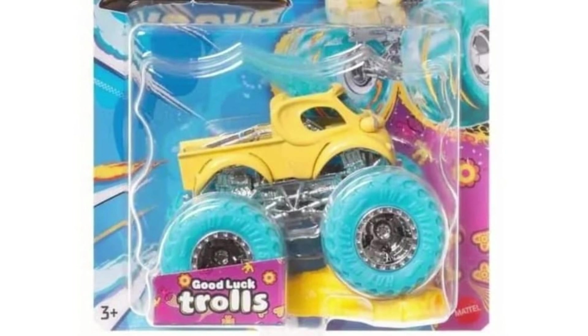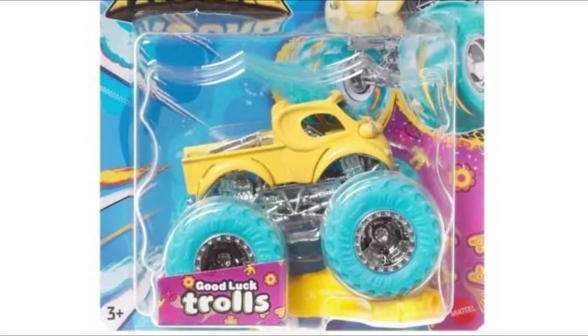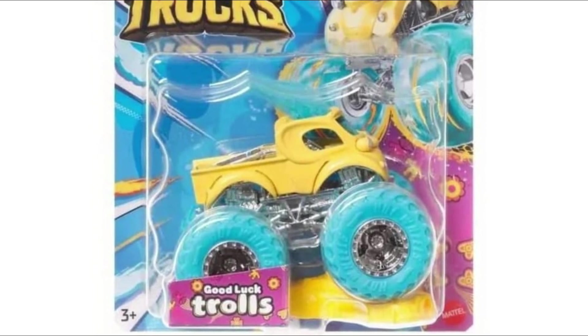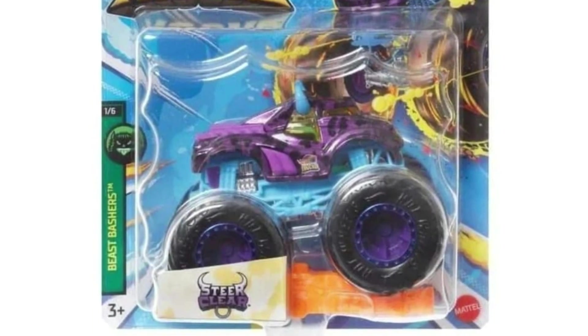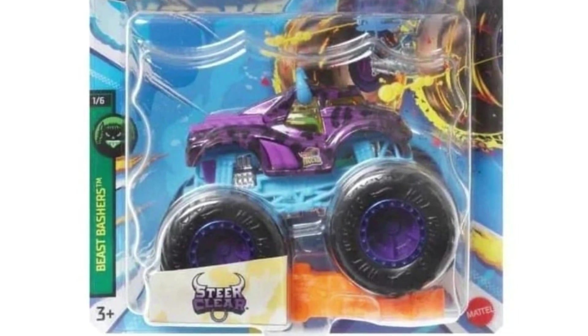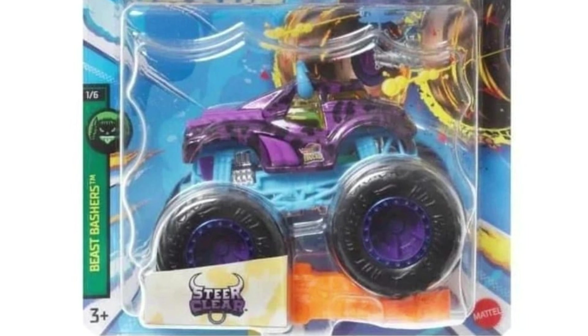Next, Good Luck Trolls — we covered this one already. I do like how colorful it is, really bright colors. And the last one is Steer Clear — a pretty neat new monster truck.